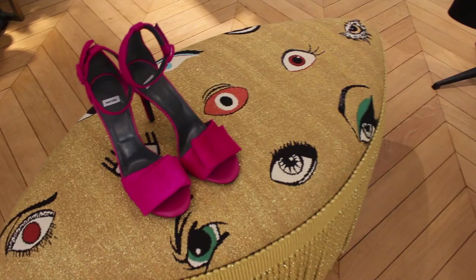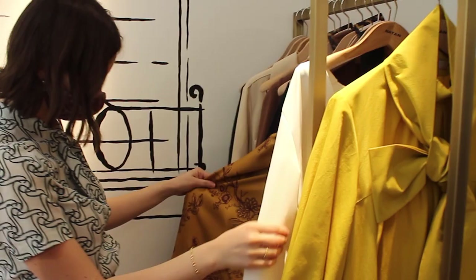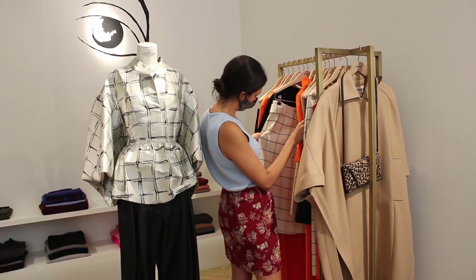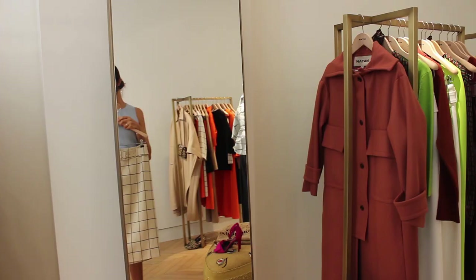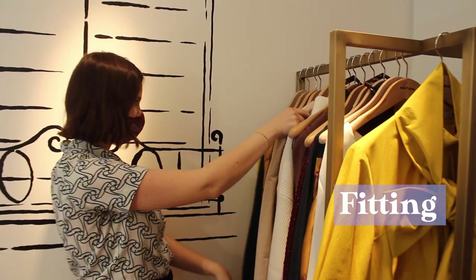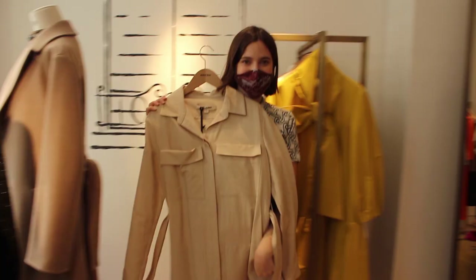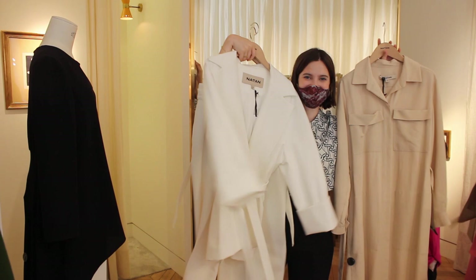The first stop on our road to Amsterdam was actually in the Saint-Germain neighborhood, on the left bank of Paris. We visited the Natan boutique as they were kind enough to lend us a great look to attend the show. This is what's called a fitting — brands will sometimes lend journalists, influencers and celebrities looks from their current collection towards the runway of their next one, so street style photographers can catch them wearing the same brand that invited them.